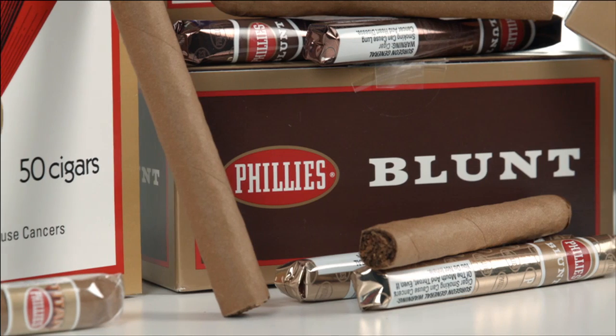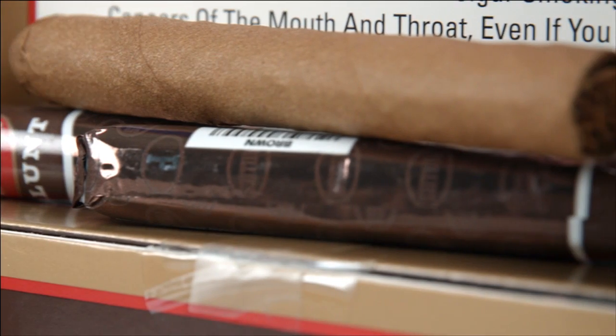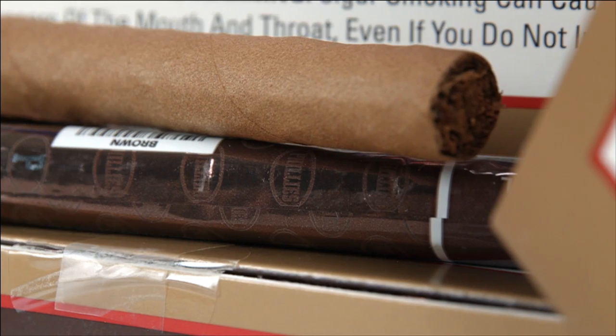Today, Philly's are made by machine, using a chopped filler blend of mellow-smoking Dominican and Honduran tobaccos rolled in a homogenized sheet binder and wrapper.